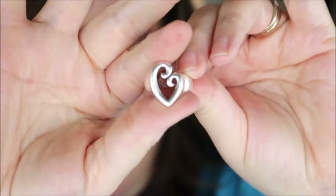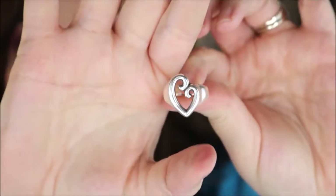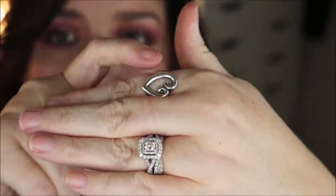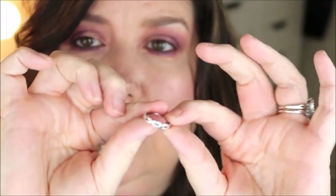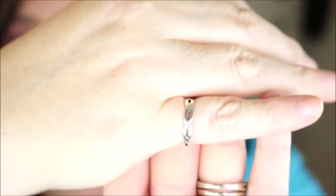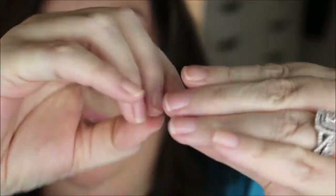This one I also got for Mother's Day and it's called Mother's Love. I absolutely love this one and I wear it on my pointer finger. This small one I wear on my pinky — it's just the braided ring from James Avery. I really like that one.